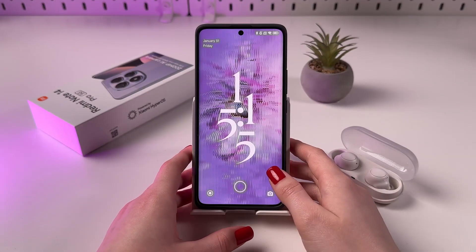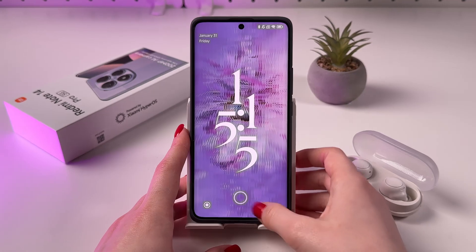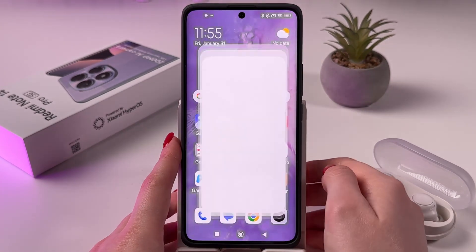Hi! To update the software of your Redmi Note 14 Pro 5G, as a first step, you need to find and open your Settings.